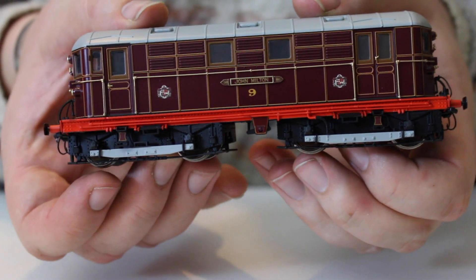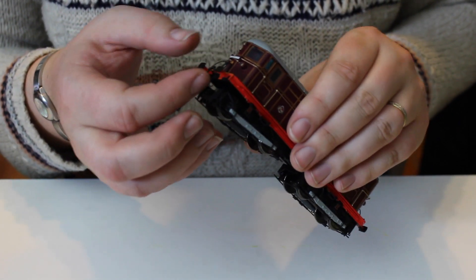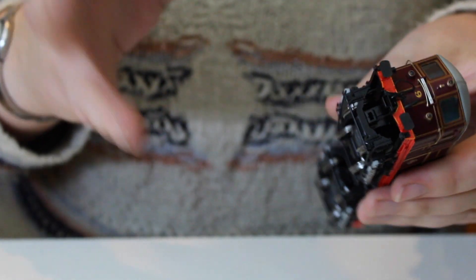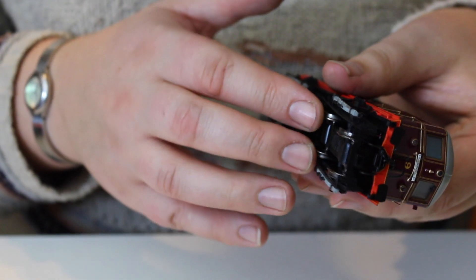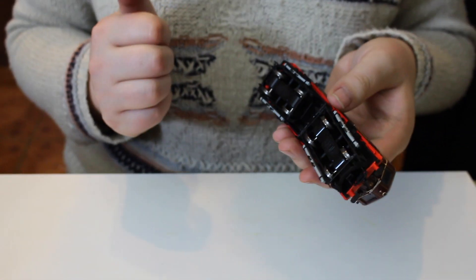We can see all the buffer beam detail - all separately applied - that is just beautiful. Even the three-link couplings are perfectly applied. From having seen this on a test track, the directional lighting works crisply with no bleed-through the bodywork. We've got outside-framed bogies with all-wheel drive and all-wheel pickup, which should make this a strong performer. I'll probably end up running this with the LNER T coaches, as they look the part with pre-grouping era locomotives and are as close as you'll currently get ready-to-run to the real stock.